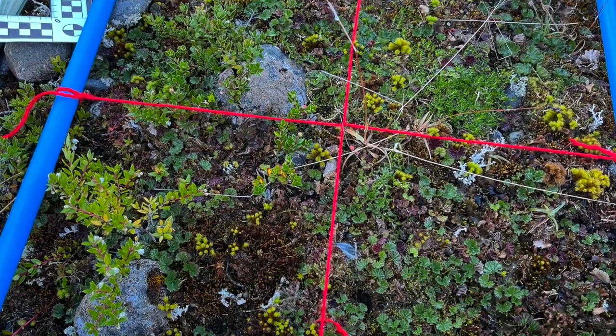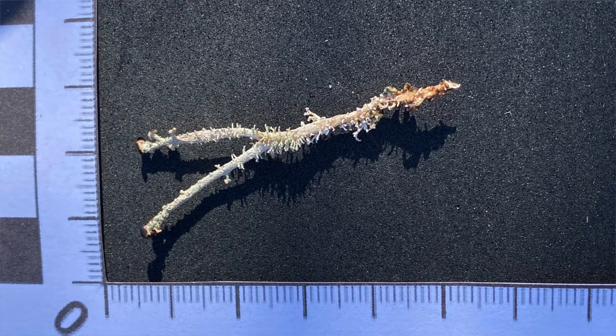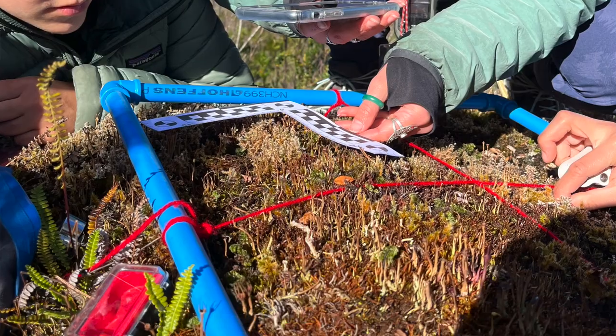Once we got to our plot, we took photos of all cardinal directions and a picture of the plot and each quadrat within it. Then one by one we looked at each quadrat and tried to identify each species, giving it a field ID such as moss 1, lichen 2, or fruticose 7. We wrote down descriptions of each bryophyte or lichen, and if we hadn't seen it before, we took a little piece of it and put it in a bag to look at later. We also took pictures of all the bryophytes and lichens.